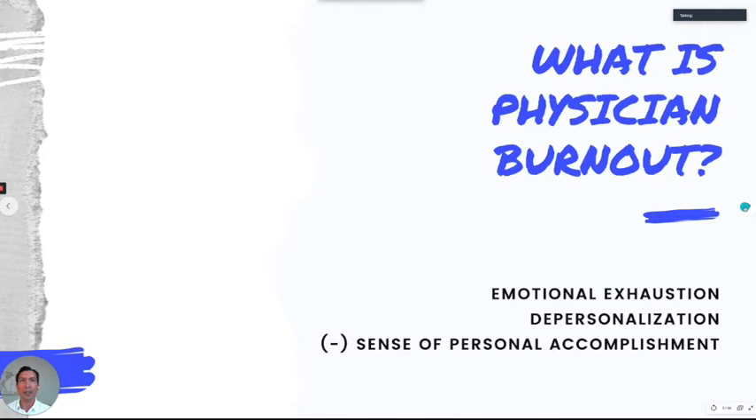If you have any questions, please just interrupt me — I'm happy to answer. So first, the definition of physician burnout. There are three components. Some people now are calling it moral injury, but physician burnout is the more common term still.